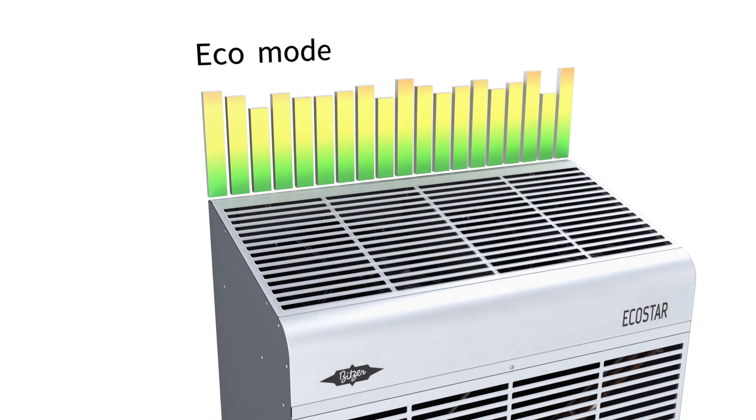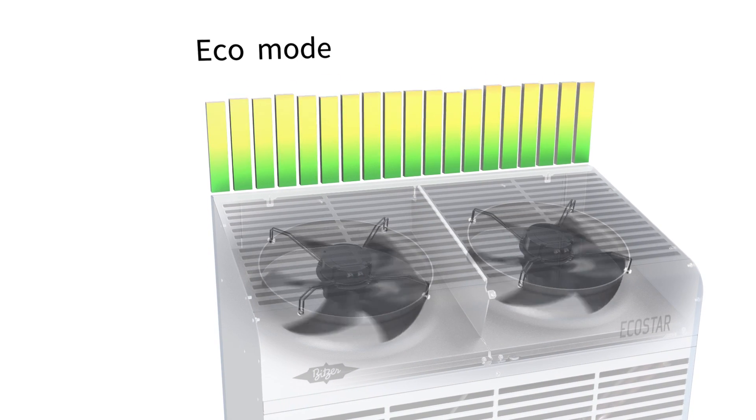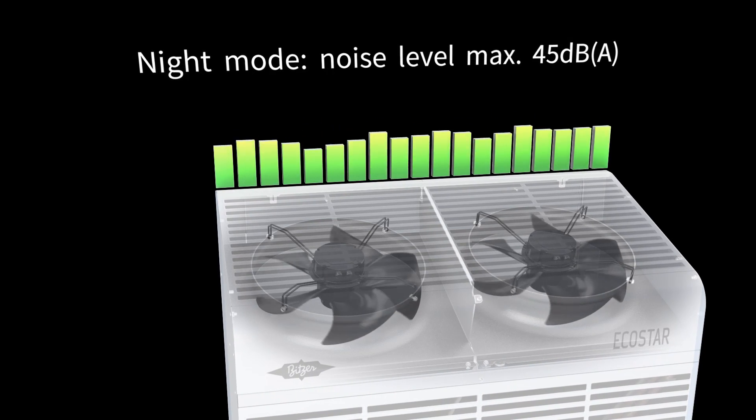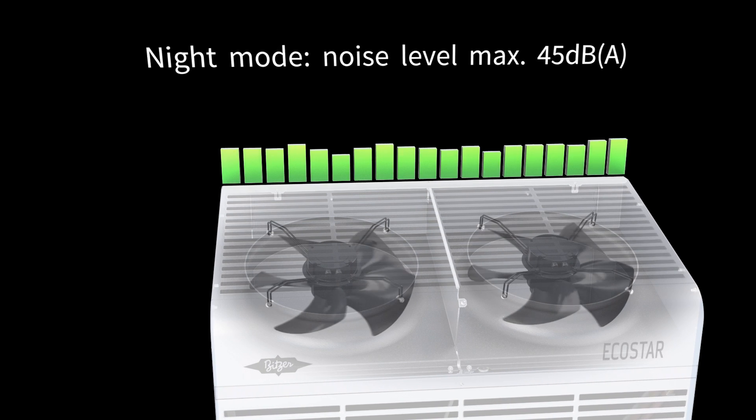Do you want to operate economically or with minimum noise? The different fan modes allow you to choose. As it usually gets cooler at night, the fan speed can automatically be reduced by selecting night mode, without diminishing the cooling capacity.